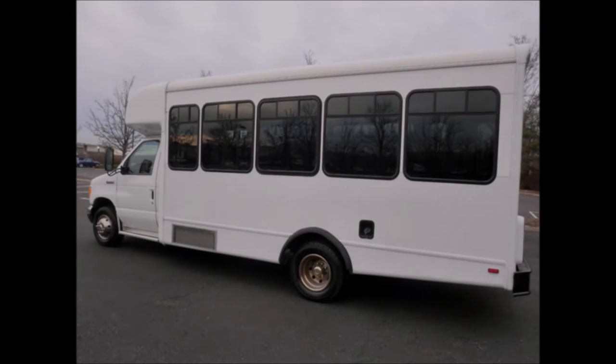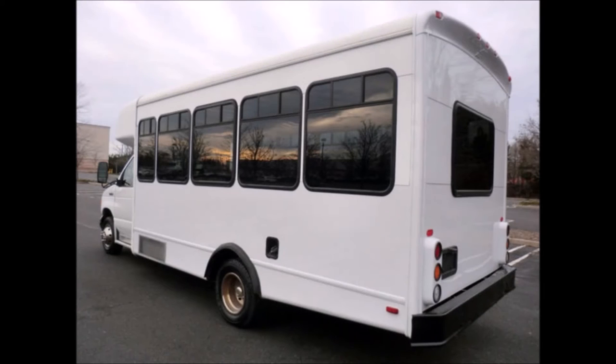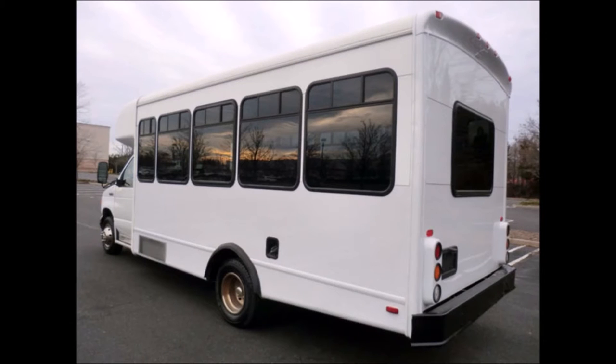The bus is in great condition and has been thoroughly reconditioned, checked, and road tested. This bus is very clean, fully equipped, and is ready for use with equipment throughout.